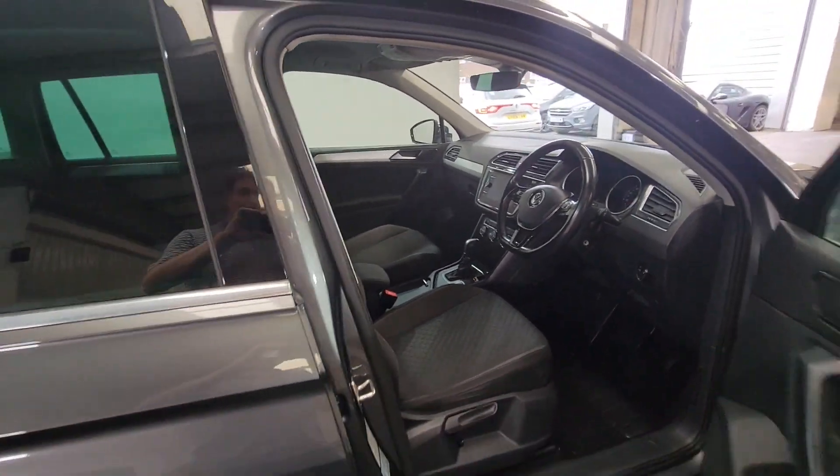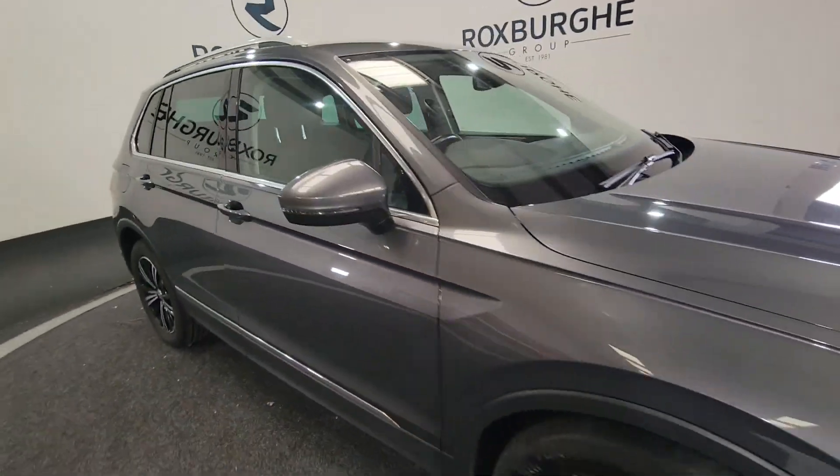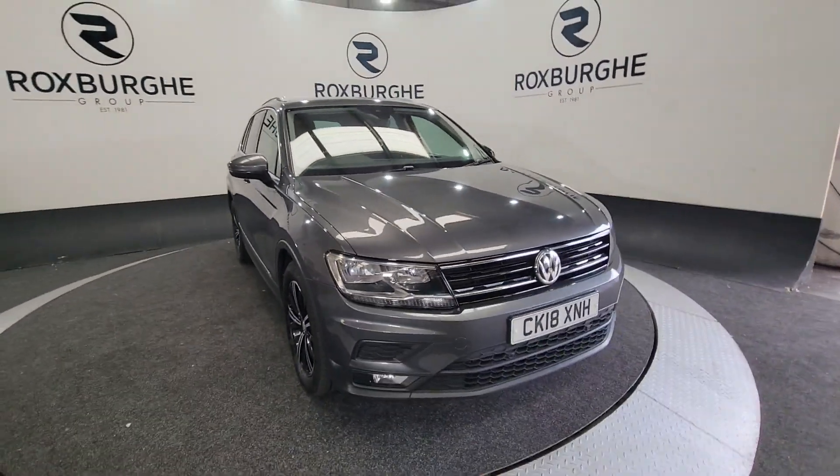If you'd like any more information about this vehicle or any of our vehicles here at Roxburgh, you can always visit our website or just give us a call today.